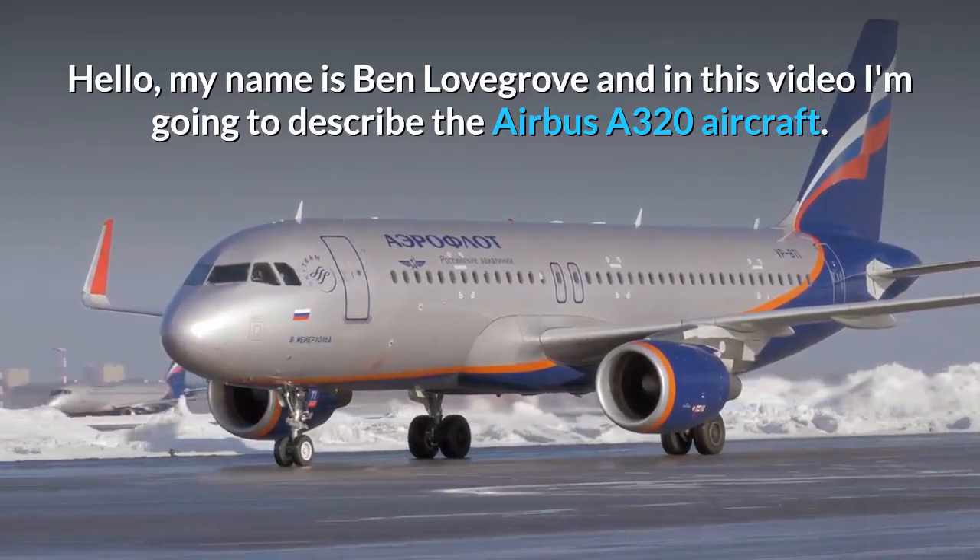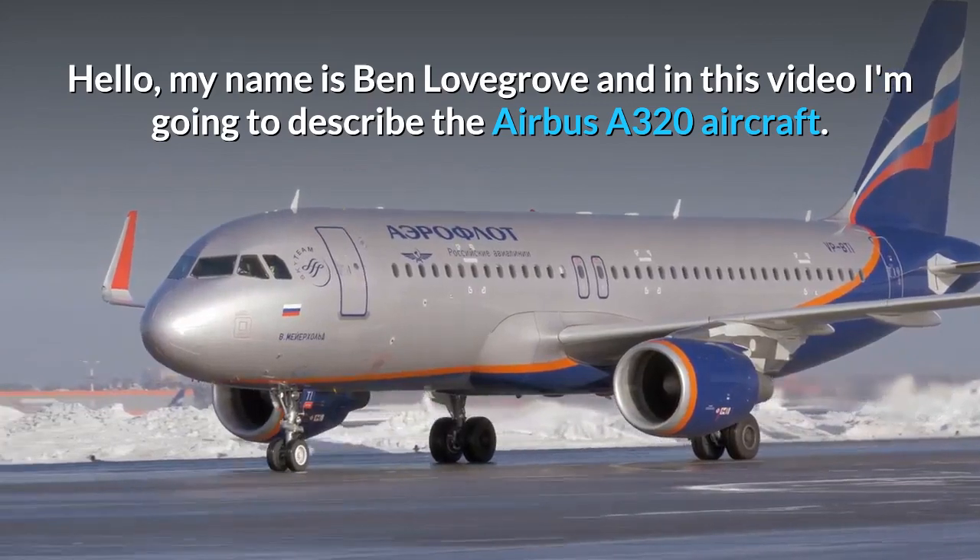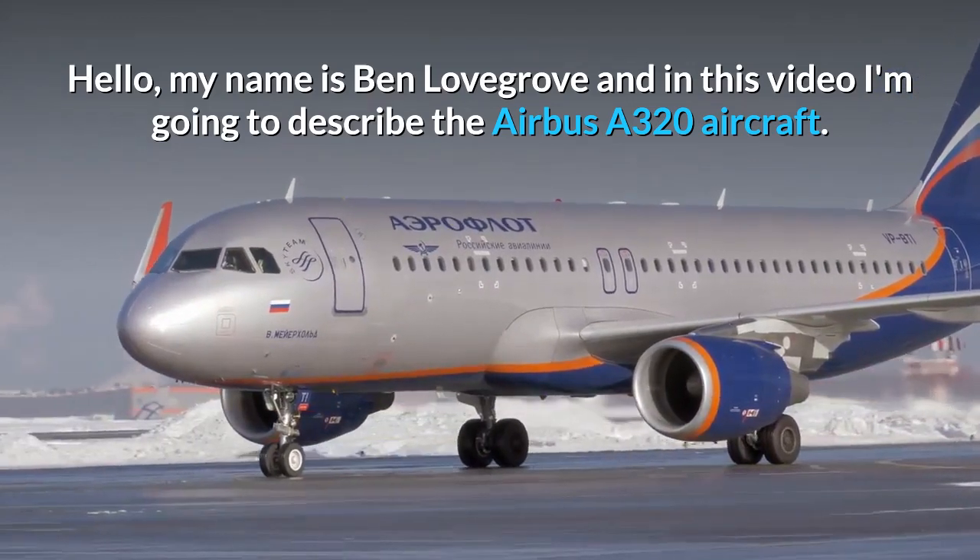Hello, my name is Ben Lovegrove and in this video I'm going to describe the Airbus A320 aircraft.